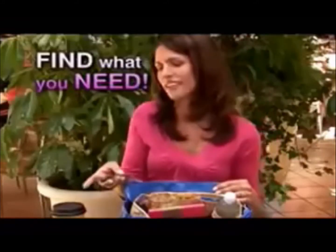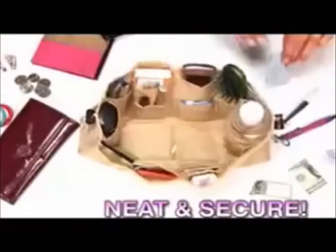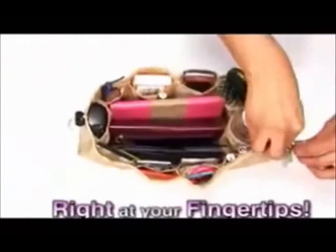Now you'll always find what you need in a flash! This bag is a jumbled mess! Watch as Kangaroo Keeper keeps it all neat and secure! There's a place for everything and everything has its place, so it's all right at your fingertips!